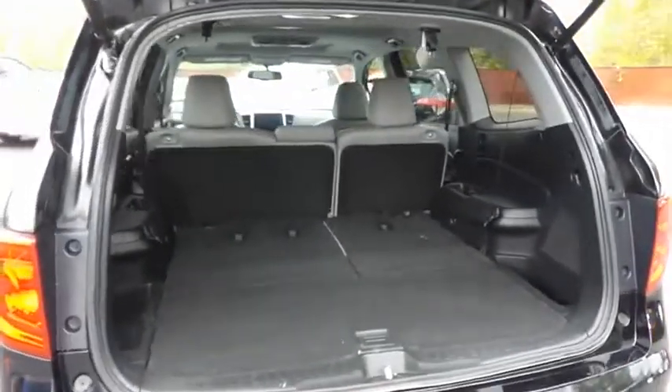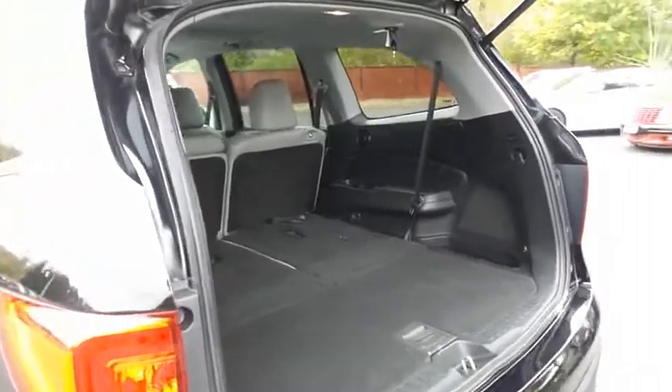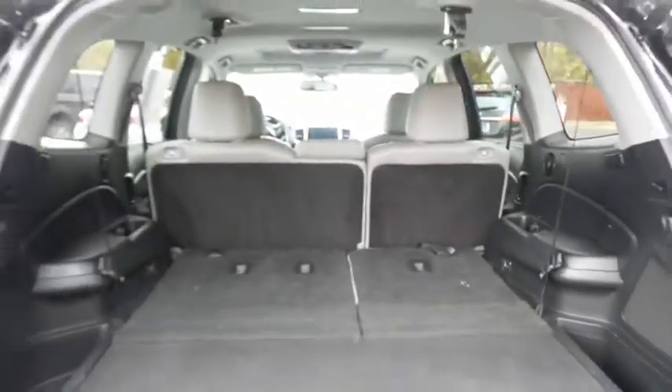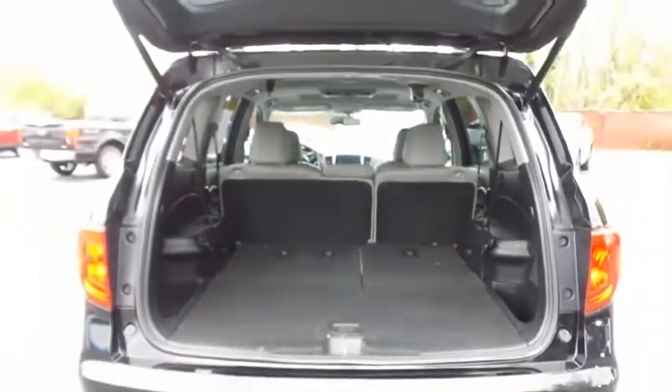This Pilot offers plenty of rear cargo space in the hatch, the rear factory subwoofer, and the power lift gate closes with the push of a button.